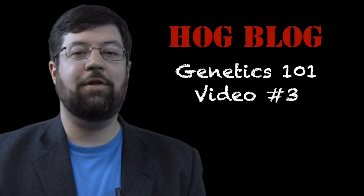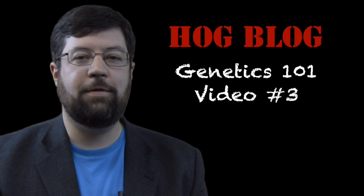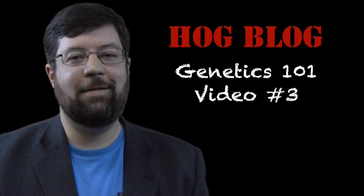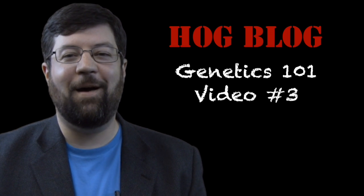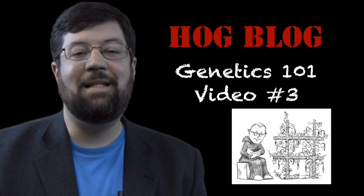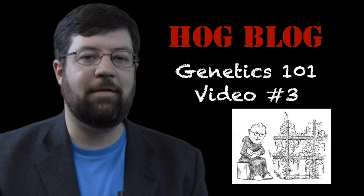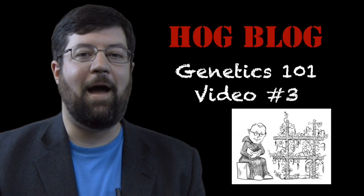Hello and welcome to Hogblog Genetics Video 3. I am your host, Dan Krull, and I am so glad you've tuned in for another exciting installment of Basic Genetics. In our last video, we stopped out talking about basic or simple Mendelian genetics. Before we get started today, I just wanted to give you a little history lesson about who that guy actually was.